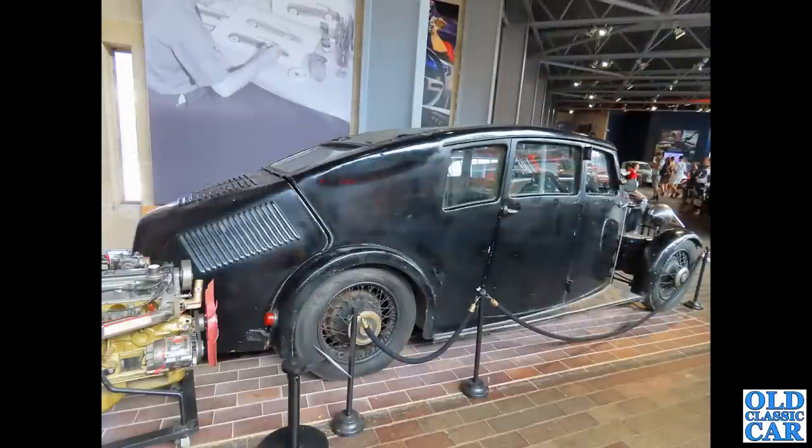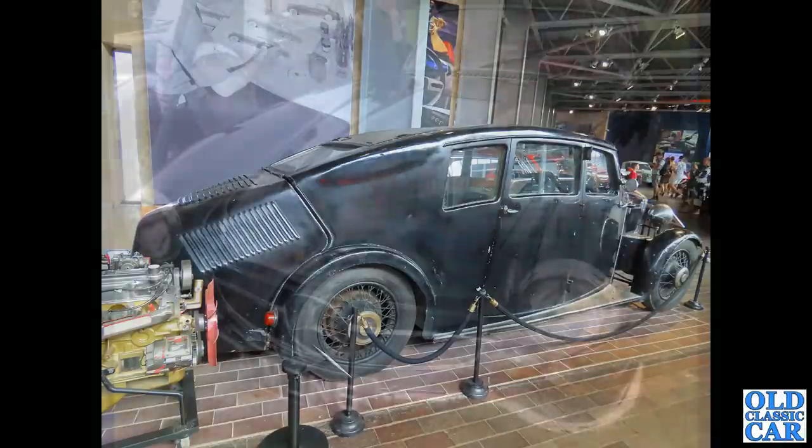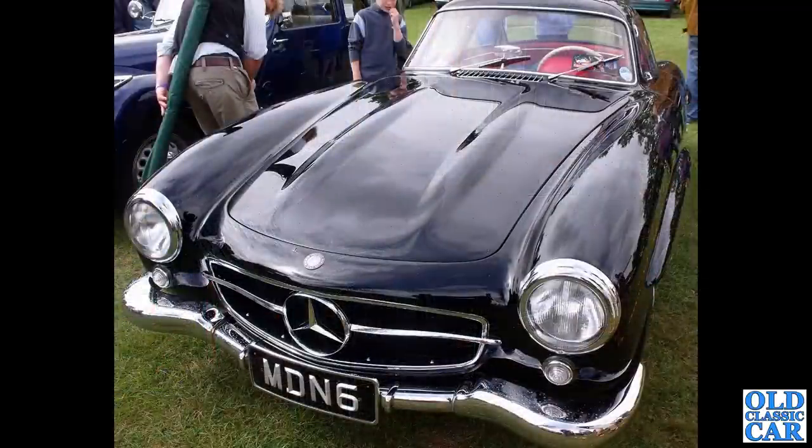Now this is a rare one, down at Beaulieu. You may have seen the Beaulieu Museum video we did. This is the Crossley-Bernie Streamline of 1934. If you're interested in this particular car, there are some lovely original period photos on the Old Classic Car image archive section of the main OCC website.